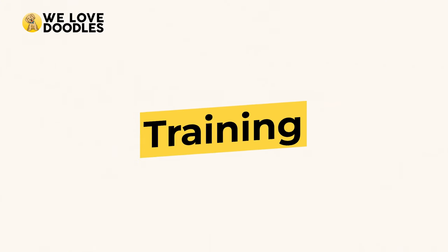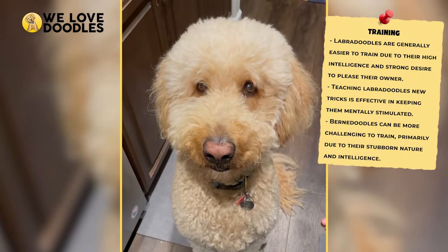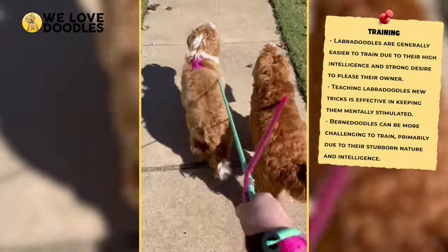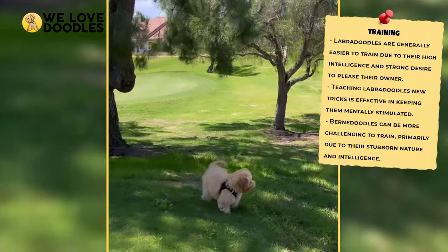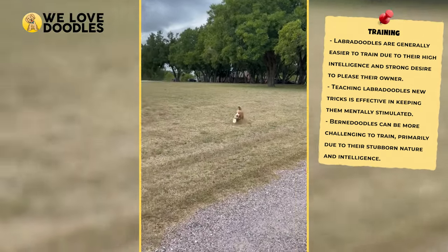Training. Training is another aspect that's pretty different between each dog, with the Labradoodle being arguably the easier experience. Labradoodles require that you wear them out a little so that they will listen first, but their high IQ, as well as their general desire to make you happy, usually turns this into a pretty straightforward experience. In fact, Labradoodles actually get a lot out of training, and teaching them new tricks is a good way to keep them stimulated mentally.